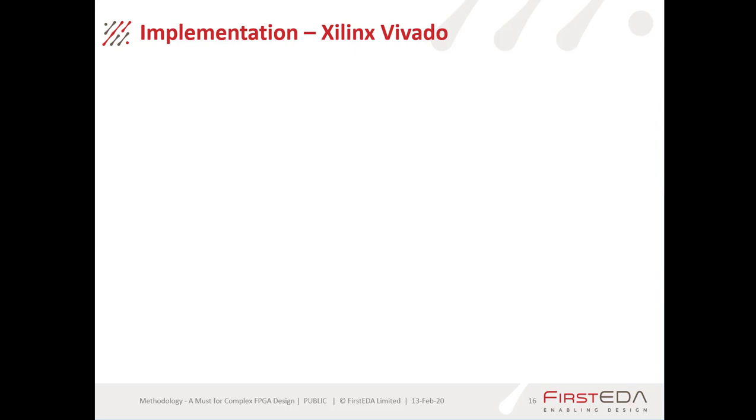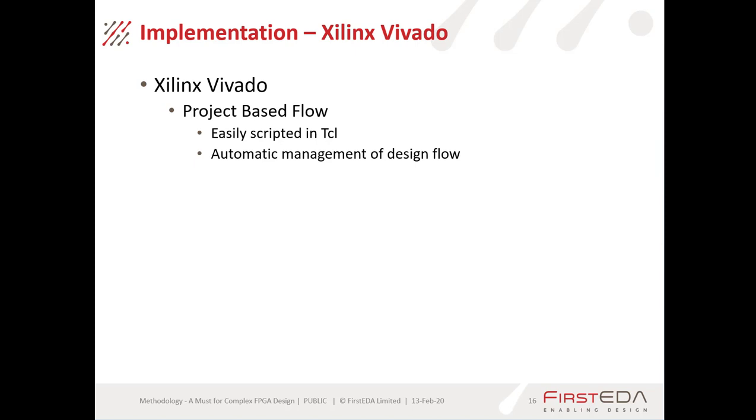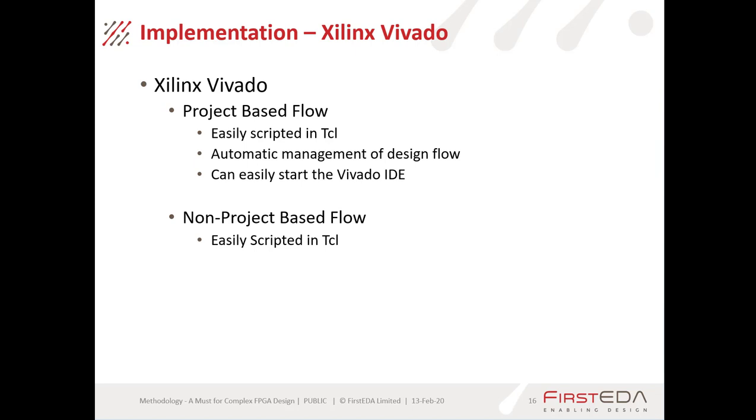The next step is implementation. Here we're using Xilinx Vivado, which supports two flows. There is the project-based flow, which is easily scripted in TCL and automatically manages the design flow process — for example, if you ask it to generate a bitstream but synthesis is out of date, it goes all the way back, re-synthesizes, re-implements, and regenerates the bitstream automatically. You can also invoke the Vivado IDE at any point during that flow.